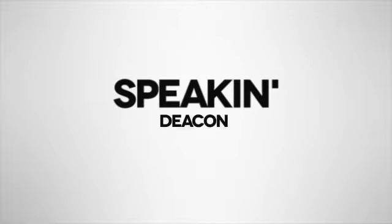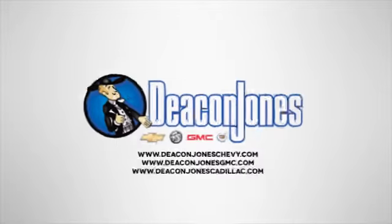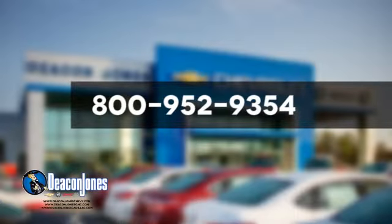Speaking Deacon! Visit Deacon Jones Chevrolet Buick GMC Cadillac today. Give us a call at 800-952-9354.